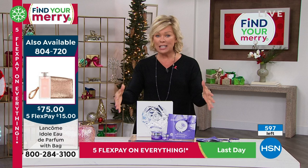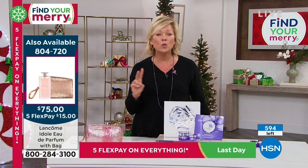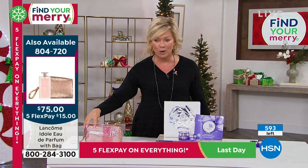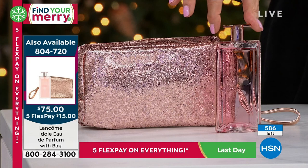Don't forget about the Idôle — this beautiful fragrance on the side of the screen. We have 200 left. This is an amazing fragrance. Item 804-720. I love this beautiful rose gold glitter bag that you're getting. This fragrance is so feminine, so sexy, but it's clean and it's fresh. It's such a pretty bottle. $75 for this collection — last of the quantities.